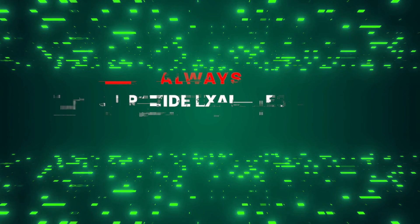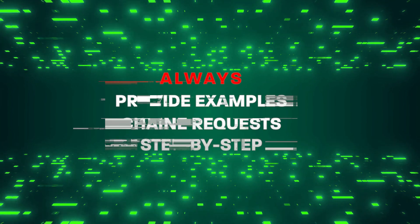In summary, to become a pro in prompt engineering: always provide examples, chain requests, and encourage the model to think step by step. Experimenting with these methods will open doors to new possibilities and allow you to stay ahead of the curve in this exciting and ever-changing space. And as always, if you want to know more about how to leverage the power of AI, don't forget to subscribe.